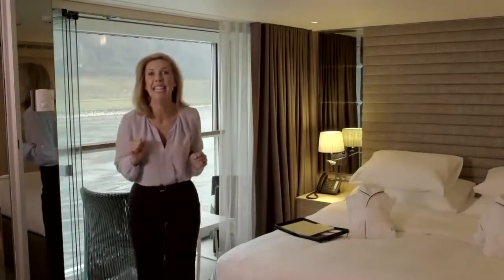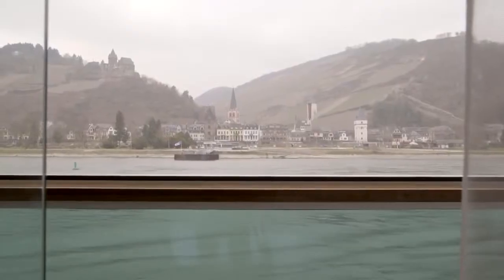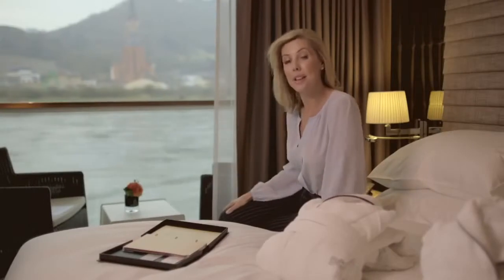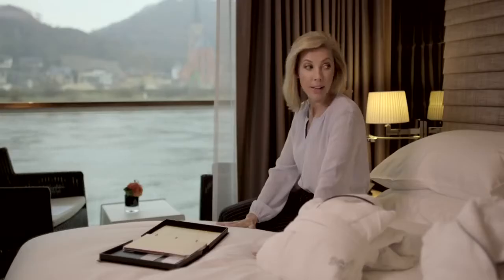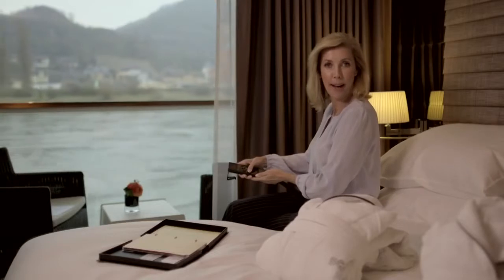Welcome to your Scenic Sun Lounge. Now with just the touch of a button, your balcony is perfect in any kind of weather. The beds themselves are truly remarkable — the finest Egyptian cotton bed linen. And then there is also this remote: I can alter the height of the bed. I love that.